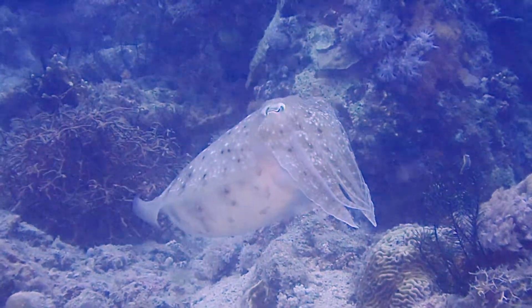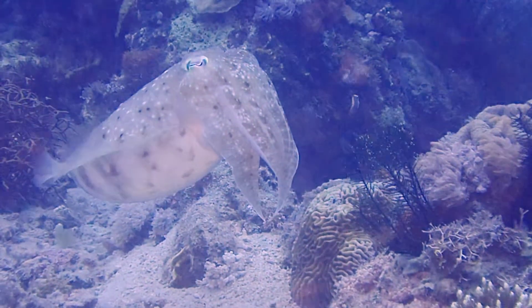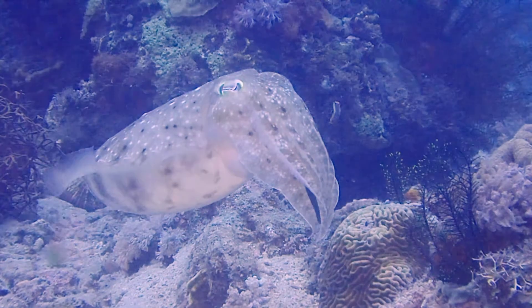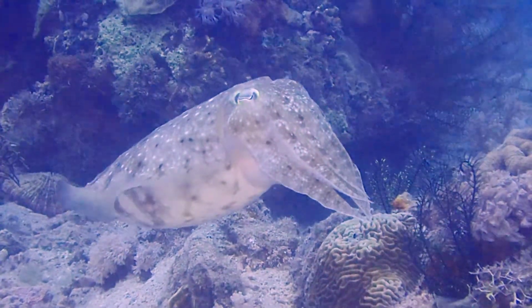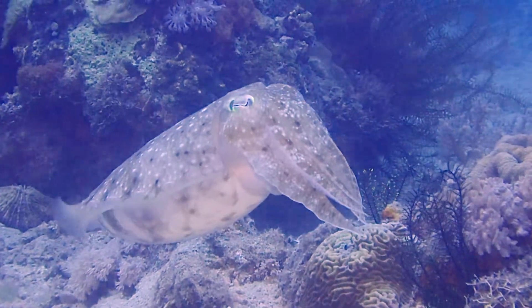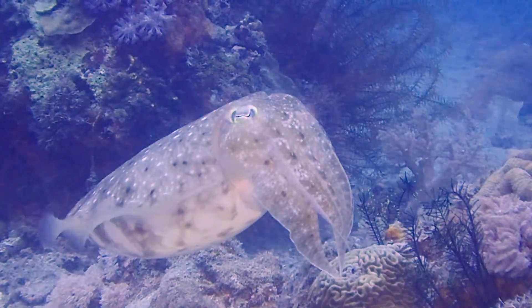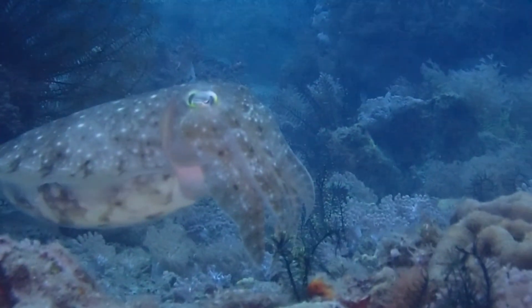They are molluscs, like plums, but they have their shell on the inside. The shell is called a cuttlebone and is made of the mineral aragonite. The cuttlebone allows them to control the ratio of liquid to gas inside their body so they can float.